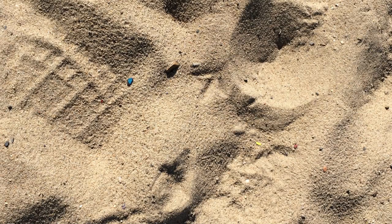So what we're interested in is looking at the smaller end of the scale to figure out how much is embedded in the sands of New Hampshire beaches.